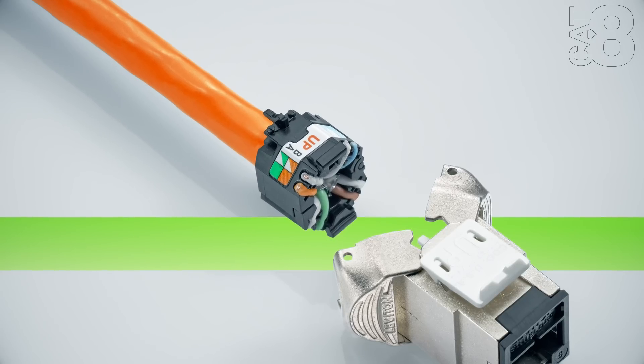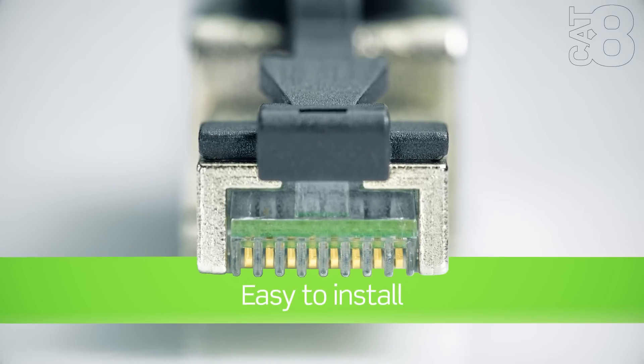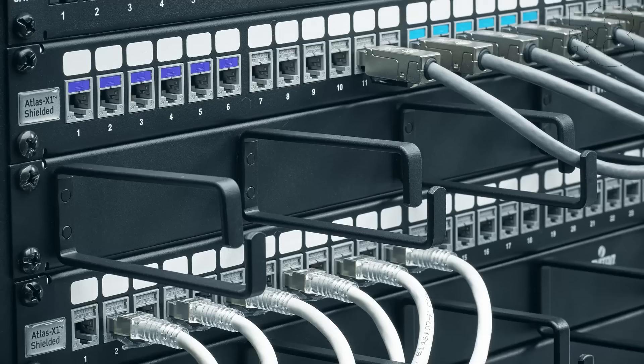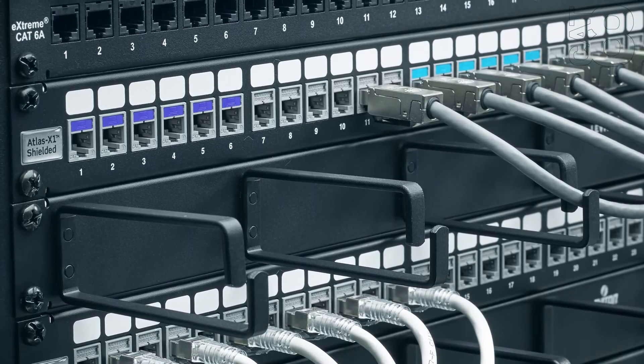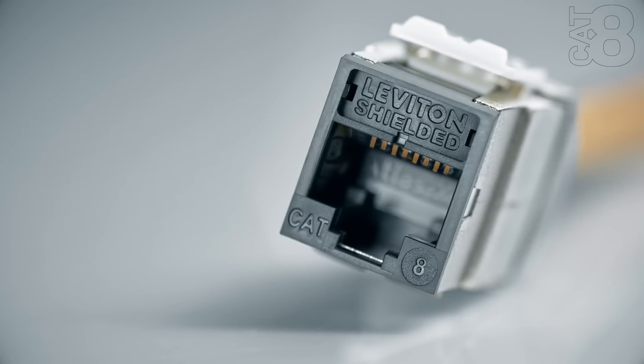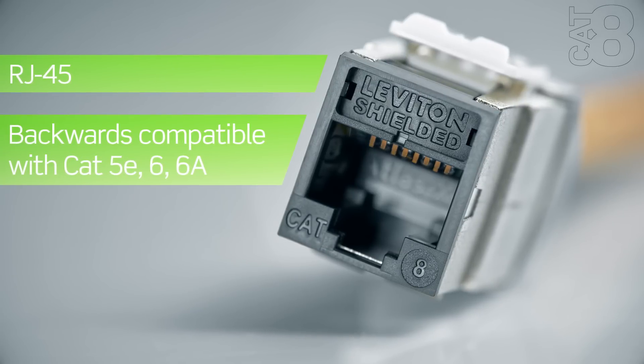Leviton engineers considered every detail, crafting a finely tuned system that's easy to install. And it uses the same connector form factor found in all Atlas X1 systems, based on trusted RJ45 connectivity that's recognized as the go-to infrastructure for data centers.